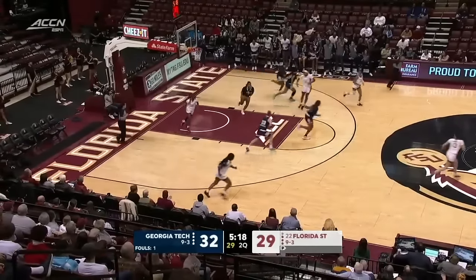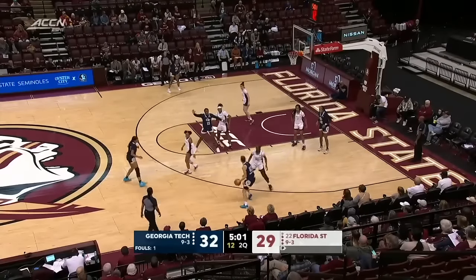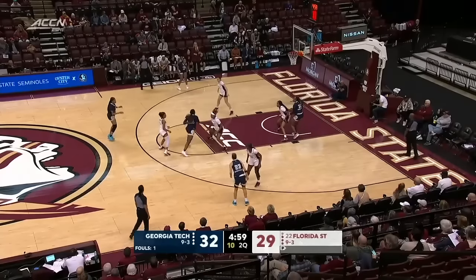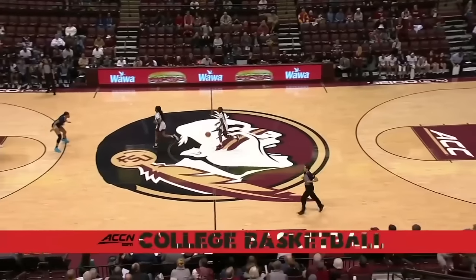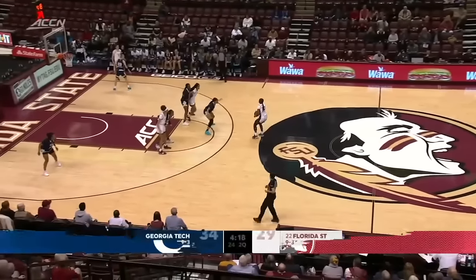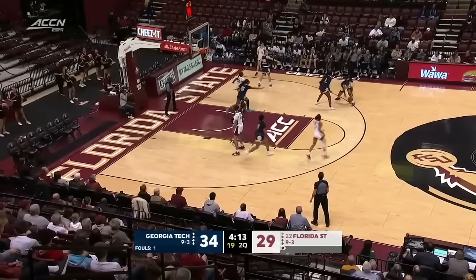Huge block. Latson was asking for a foul. Into Blackshear — left hand, automatic at this point. She scored ten or more in three of the previous four games coming into this one. Now you can make it four of the last five.